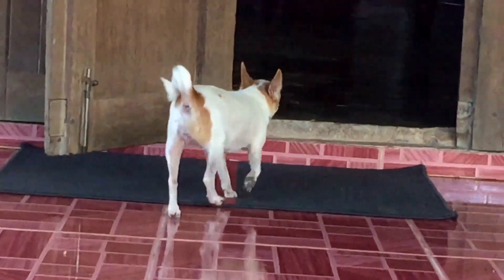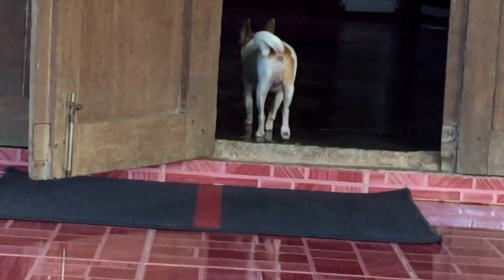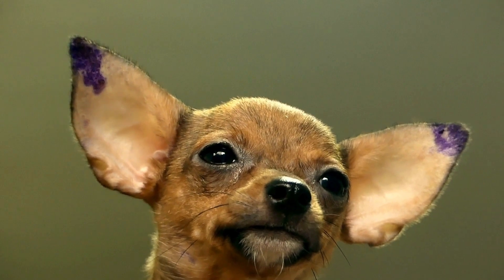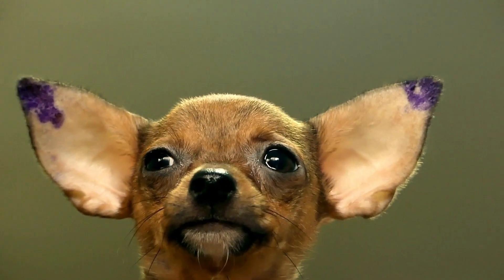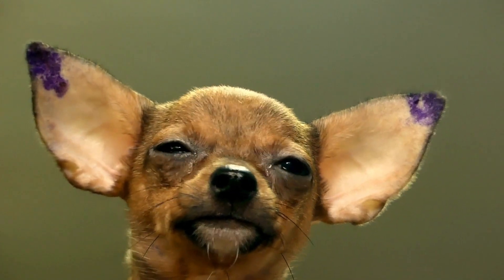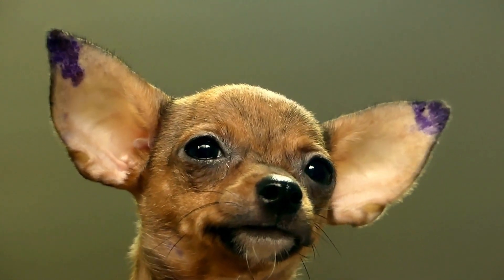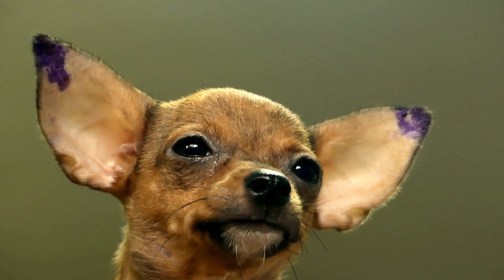Their extended lifespan allows for many years of companionship and joy with their human families. However, it's essential to be aware of common health issues that can affect Chihuahuas, such as dental problems, luxating patellas, and heart conditions, and take proactive measures to ensure their health and happiness throughout their lives. Their long lifespan makes them a beloved and enduring presence in the lives of their owners.